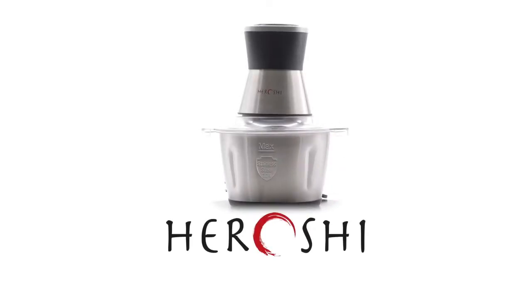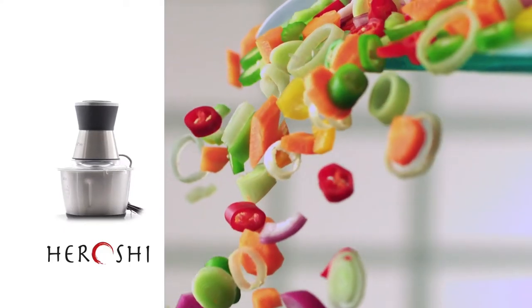Introducing The Chopper by Hiroshi — the perfect tool for day-to-day food preparation at home.